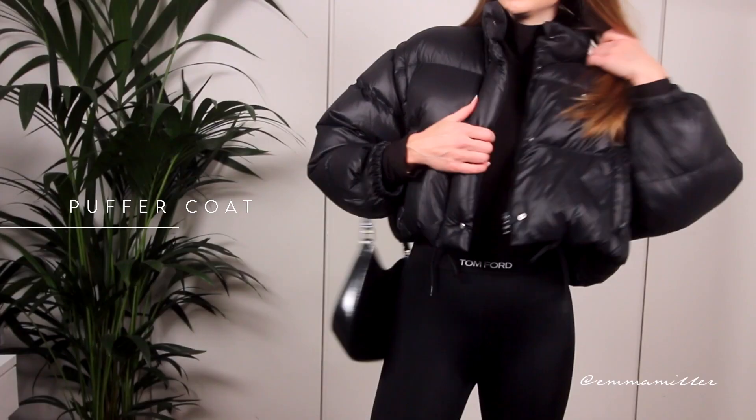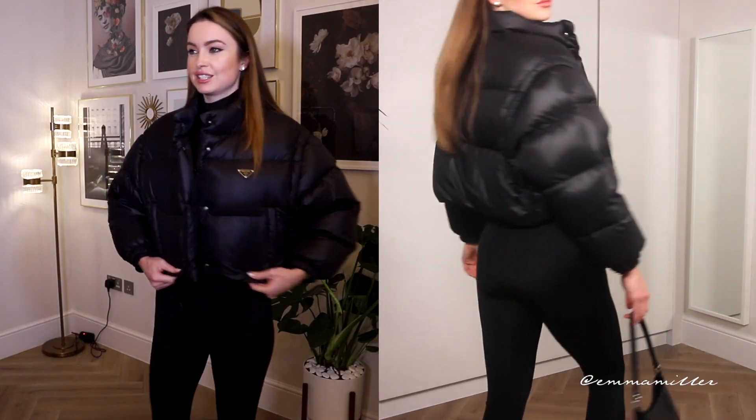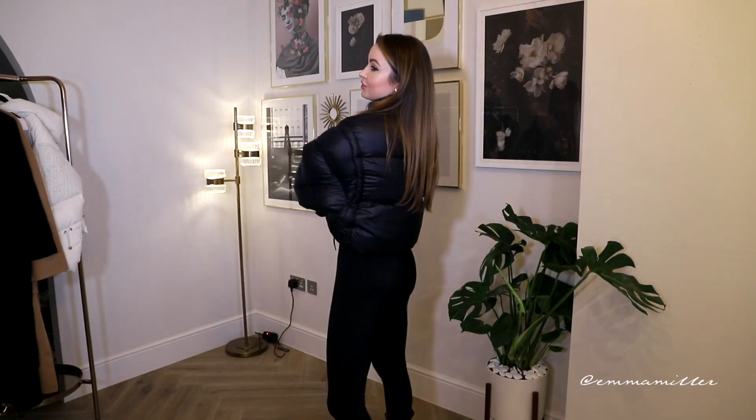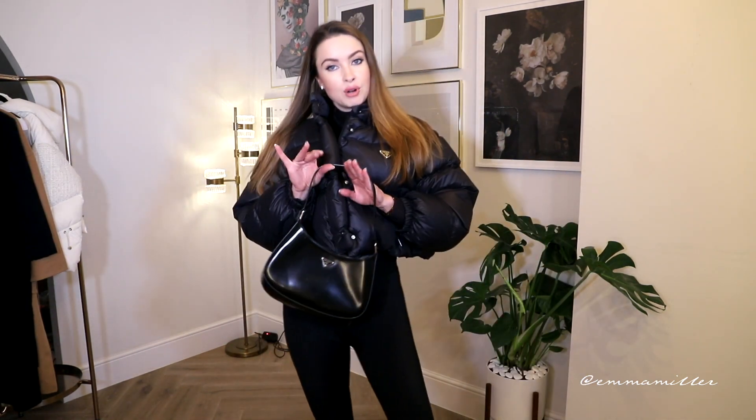I want to show you one of my favourite coats — you've probably seen me wear this a lot. It's the black Prada puffer coat, and I can't tell you how versatile this piece is. I love how it's cropped, I love how warm and snug it is. I don't want a heavy coat I have to carry around — this is just lightweight and easy. I definitely think a puffer coat in your wardrobe is a winter essential, cropped or not. At first I thought being cropped it would only work in autumn, but I was wrong — it's super warm and I'm wearing it all the time. Teamed it with my black Bottega boots, my little black Prada bag, and my Chrome Hearts shades.